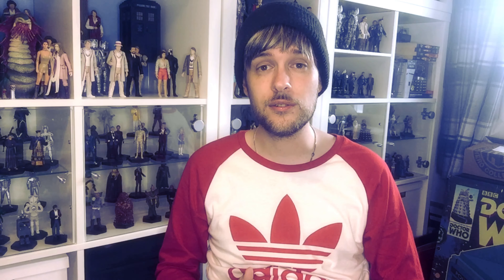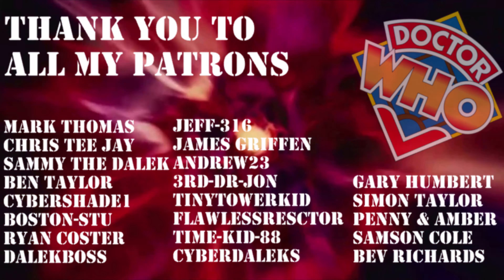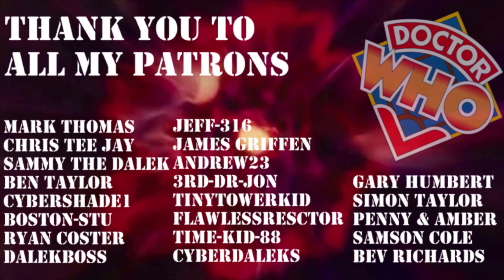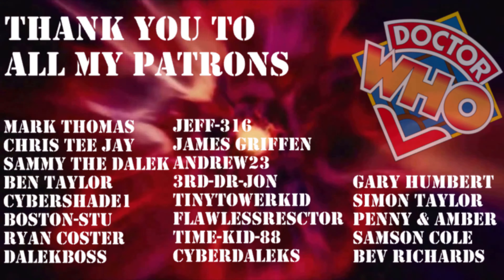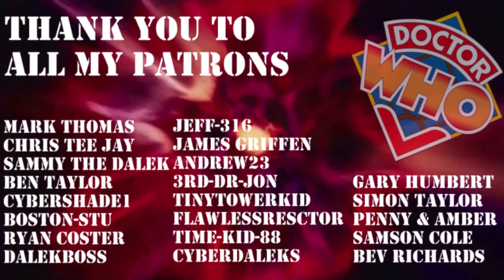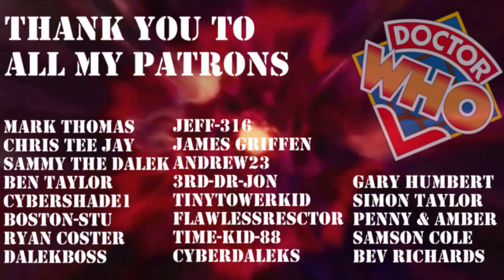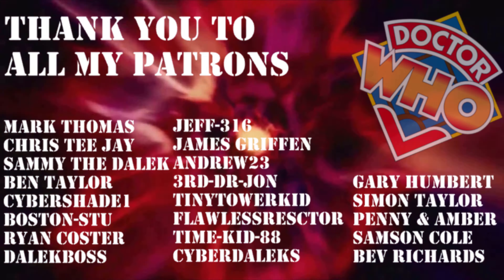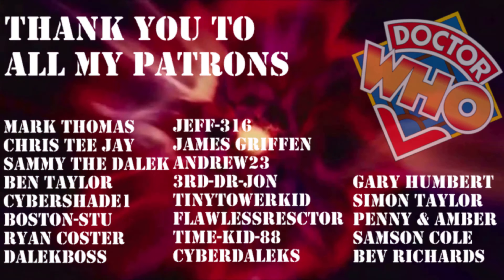Thank you to everyone for watching another one of my Doctor Who videos. I love you all. A massive thank you to my VIP patrons: Mark, Thomas, Chris, TJ, Sammy the Dalek, and Ben Taylor. And thank you to all of my other patrons: Cyber Shade One, Boston Stew, Ryan Costa, Dalek Boss, Jeffrey 16, James Griffin, Andrew 23, Third Doctor John, Tiny Tower Kid, Flawless Reactor, Time Kid 88, Cyber Daleks, Gary Humbert, Simon Taylor, Penny and Amber, Samson Cole, and Bev Richards. Thank you all so much for your contributions — you guys are helping keep this channel alive.